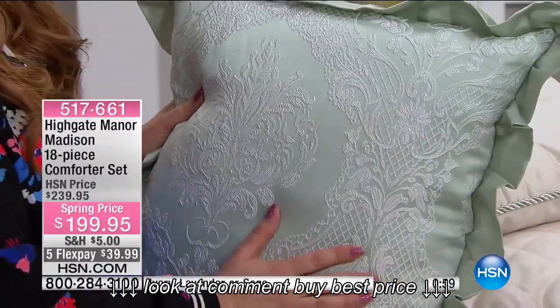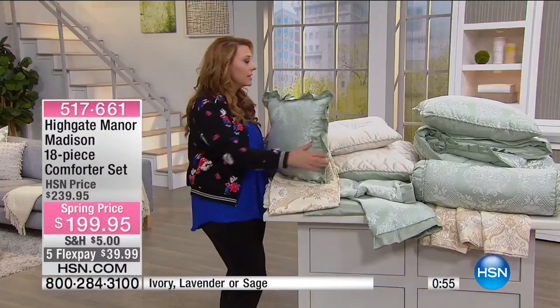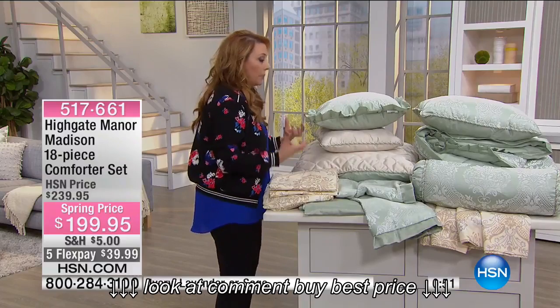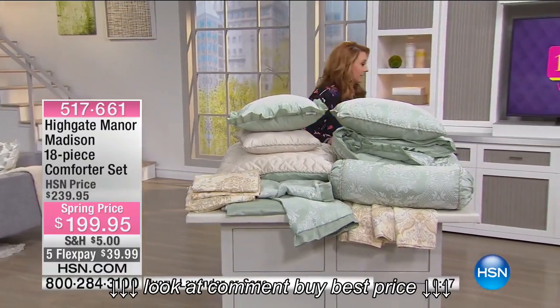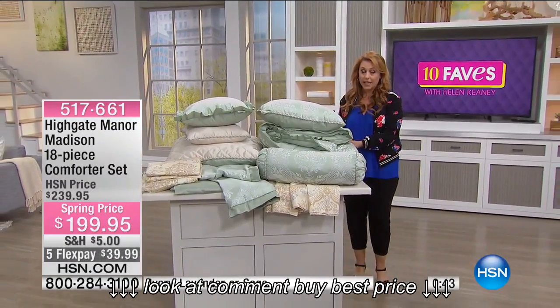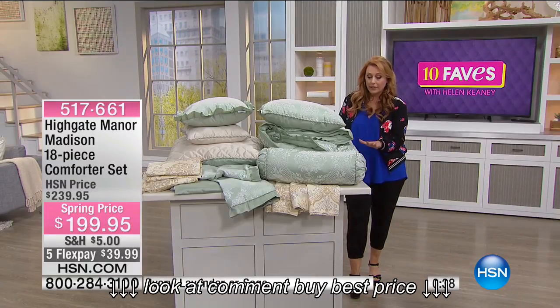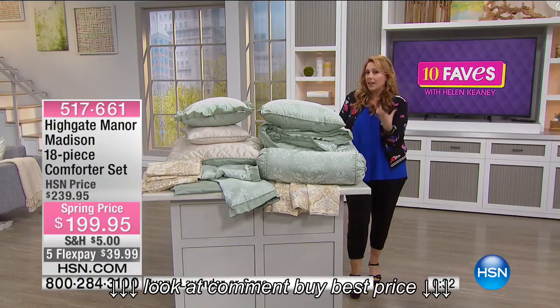You guys are the very first ones to see it. This is what we love about Highgate Manor — this is like the Highgate Manor from when I first started working here, that really was opulence and elegance at a very affordable price. This is brand new. You have the very first peek at it. When I went to hsn.com to see the full Highgate Manor assortment, this is like the featured set — one of only a couple this elegant and opulent.